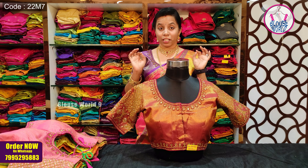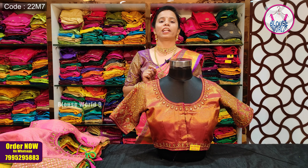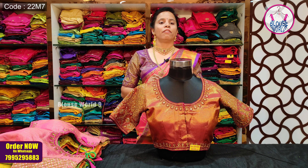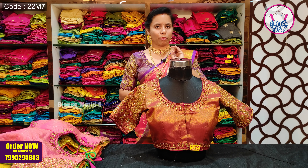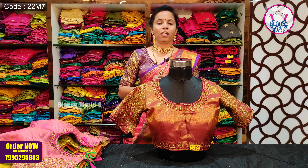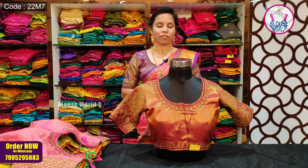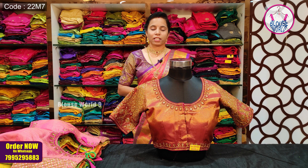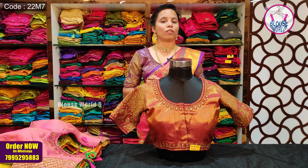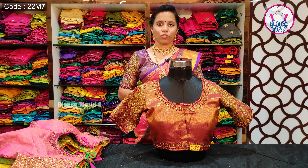In this store, there are 2,000 plus ready-made blouses collections. There are fancy and traditional bridal collections available in Blouse World. We have many age groups of blouses available in Hyderabad. Store timings are from 11 to 8. If you can't visit the store, you can get orders online.